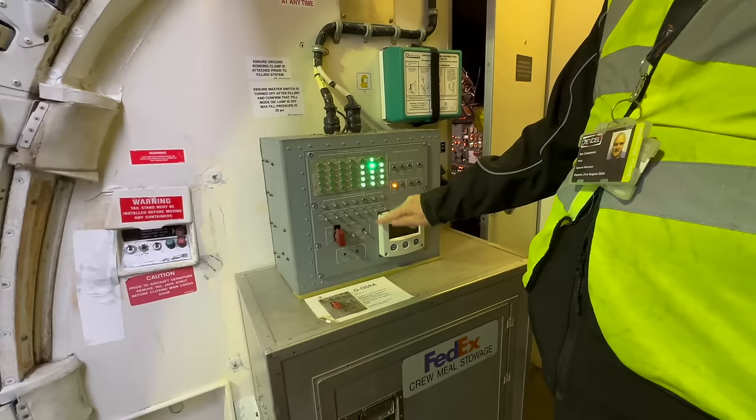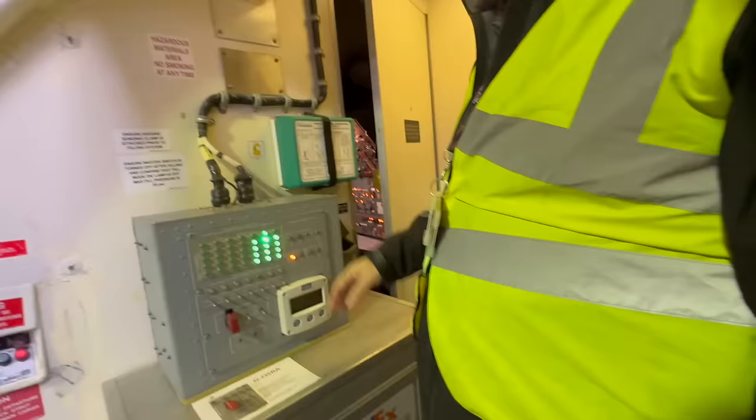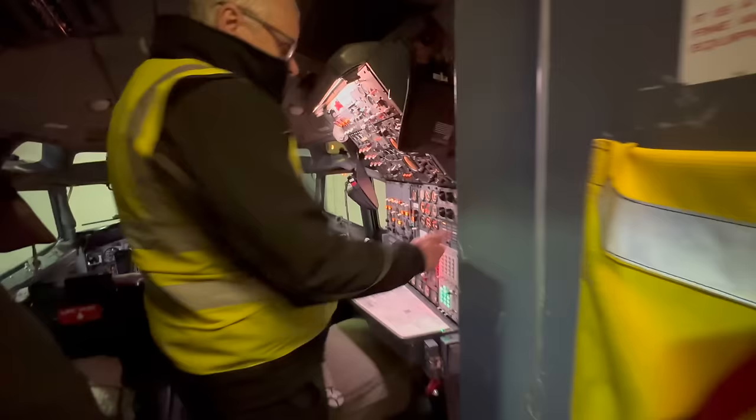The liquid level in each tank has a significant weight and balance impact, so the 2XL 727s are fitted with a dispersant quantity monitoring system. Each column of lights represents one tank and the number of lights illuminated indicates the fluid volume, roughly 20% per light. This display unit is used for loading, and it has a duplicate on the flight engineer's panel, who also has a digital flow rate indicator.